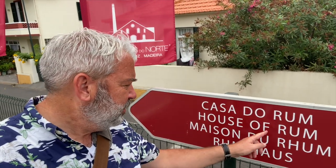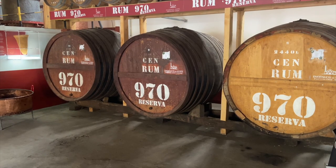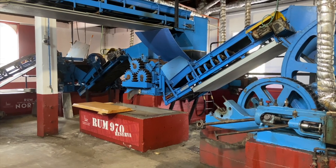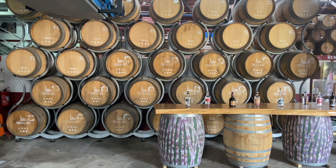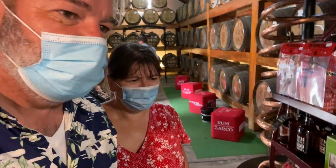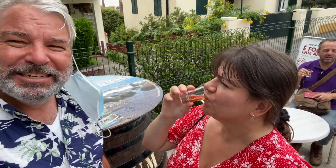That's my kind of house — welcome to the house of rum! Let's take a look inside. You gonna try some rum? Yeah, of course — stupid question. Mel's got rum mixed with honey — quite sweet. I've got a good old dark rum. Nice.